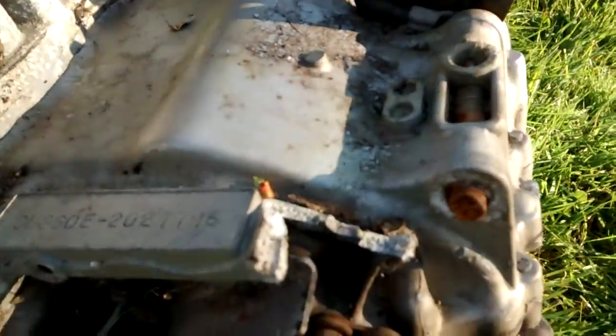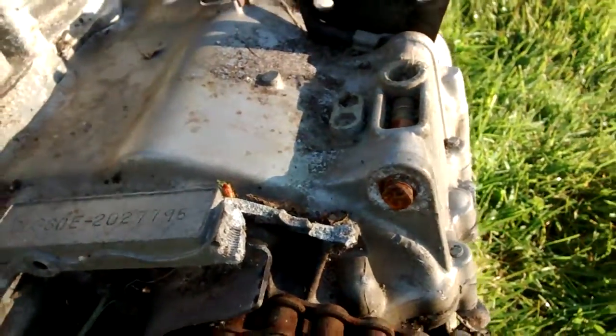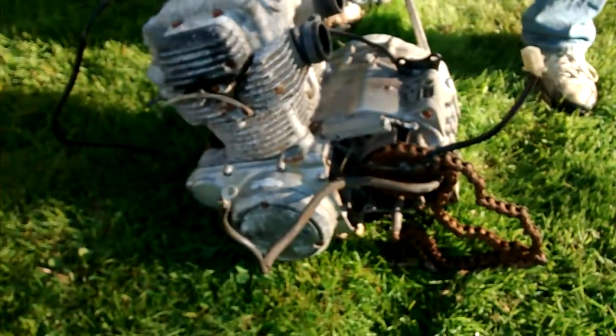You can see there is a crack there in the case by where that sprocket cover was mounted. Alright, thank you.